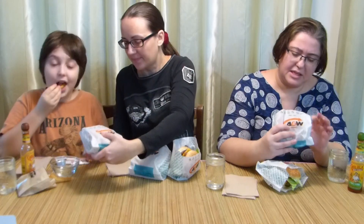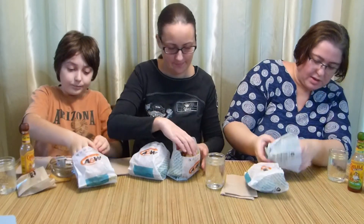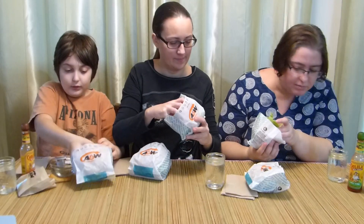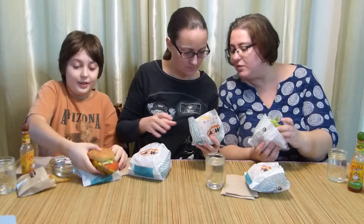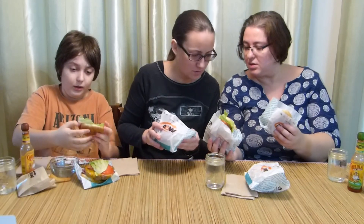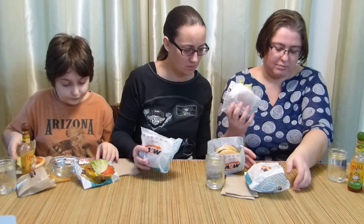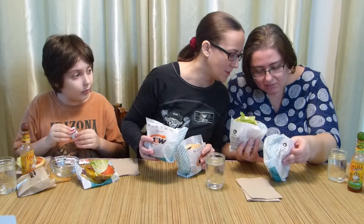I want to try some new stuff. This is teen and this is mozza. Wait — I have two teens, my burger is huge, and you have two mozzas. Let's switch. This is mozza and this is teen. This one has orange cheese and this is white cheese.